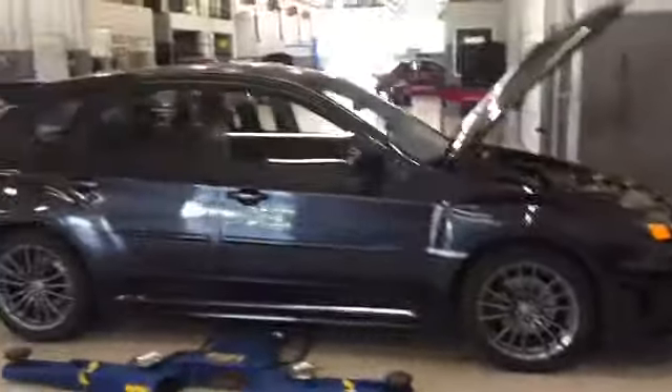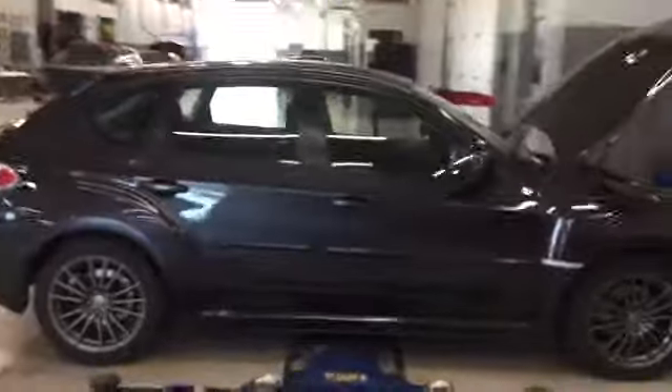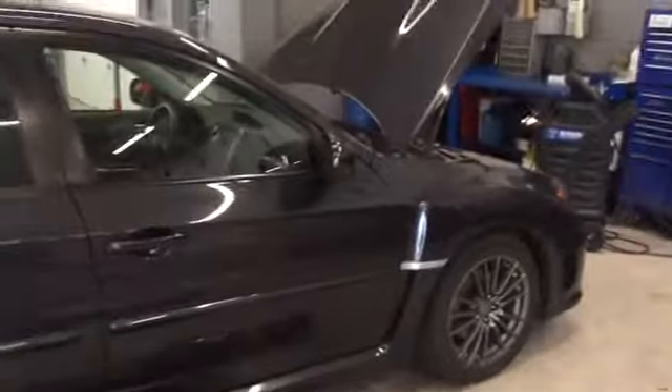Hey Andrew, it's Keith at Dave Wright Subaru. I wanted to send you a quick video of the 2011 WRX — this is the premium hatchback model. It's on Adam's workstation here, getting ready to go through the service inspection for Monday, and it's a premium model so it has heated cloth interior.